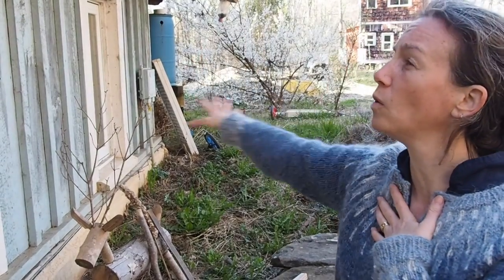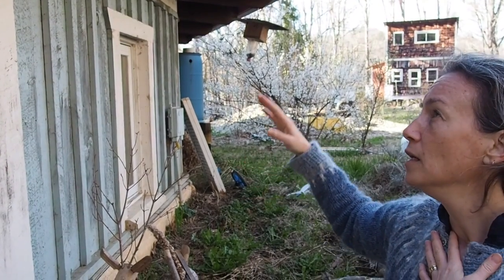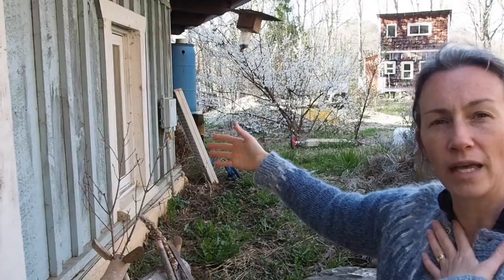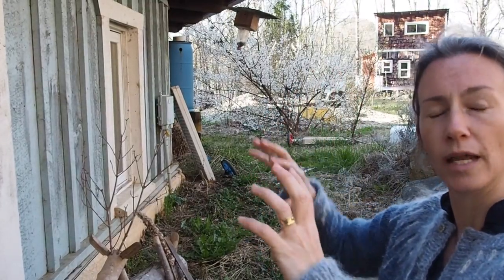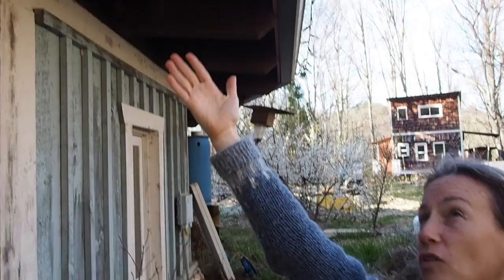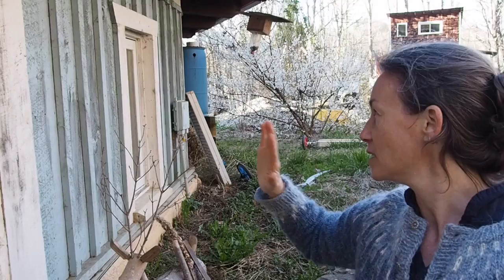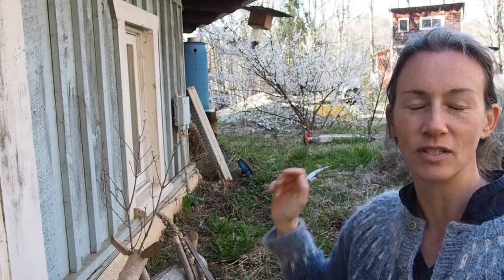We had originally planned on doing the whole house in cordwood, but we realized we might not have enough wood, and the north side didn't necessarily need all that insulation and mass. In the winter, the sun hits the cordwood and helps heat it up, keeping it warmer inside. In the summer the sun is higher in the sky and hits the large overhang instead of the walls, keeping us cooler. So we ended up just putting in small walls to save time and money.